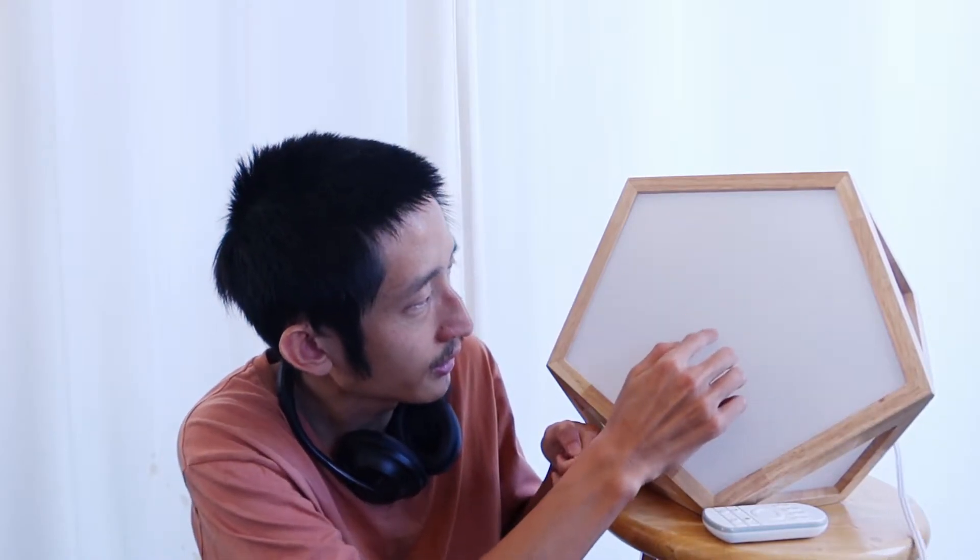It's also brighter than most therapy lamps, with a longer effective range of true 10,000 lux, but it isn't blinding regardless because it comes with this nice matte diffuser.